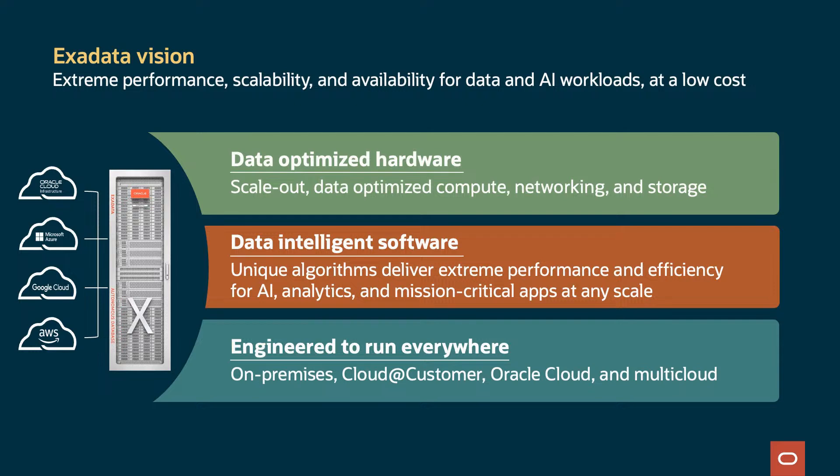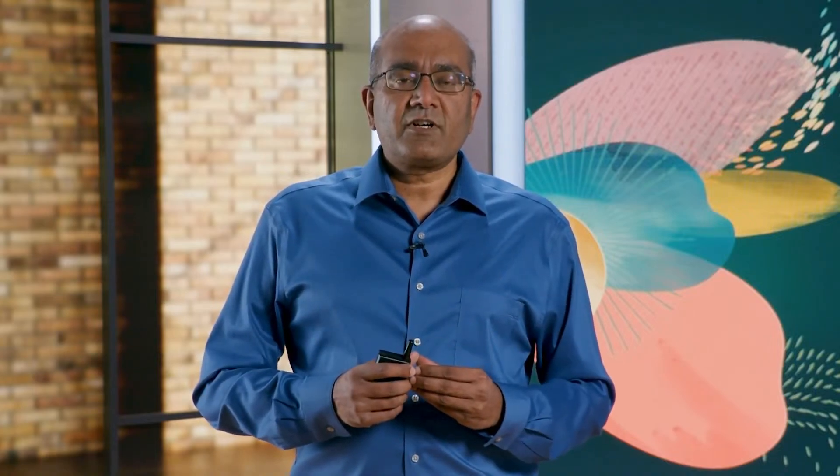There are three parts to this. First is the data-optimized hardware — scale-out, data-optimized compute, networking, and storage. Second is the data-intelligent software that has unique algorithms to deliver extreme performance and efficiency for AI, analytics, and mission-critical applications at any scale. Third, it's engineered to run everywhere: on-premises, cloud-at-customer, Oracle Cloud, and multi-cloud. Thousands of global customers run their business on Exadata. Go across any geography, look at any vertical, you'll likely find an Exadata customer. It is the superior architecture for all data workloads.